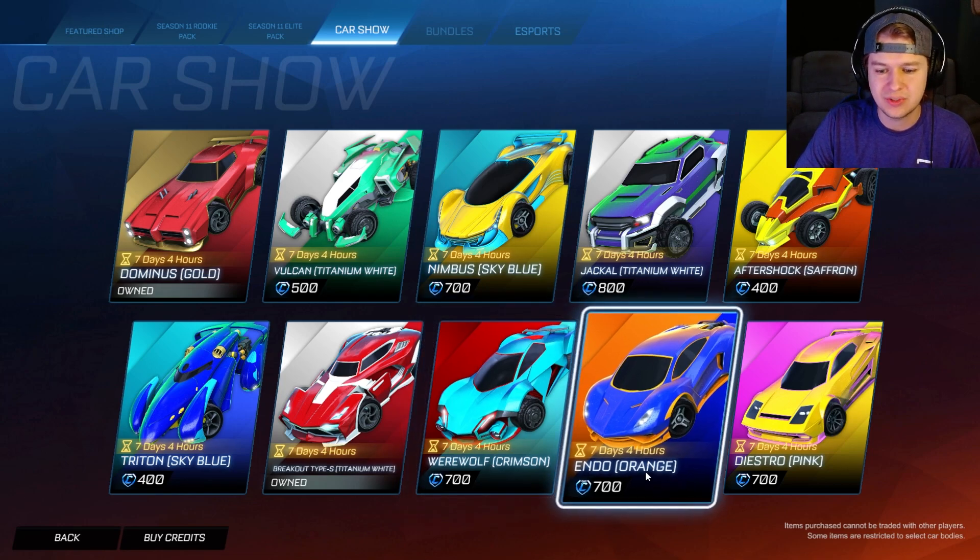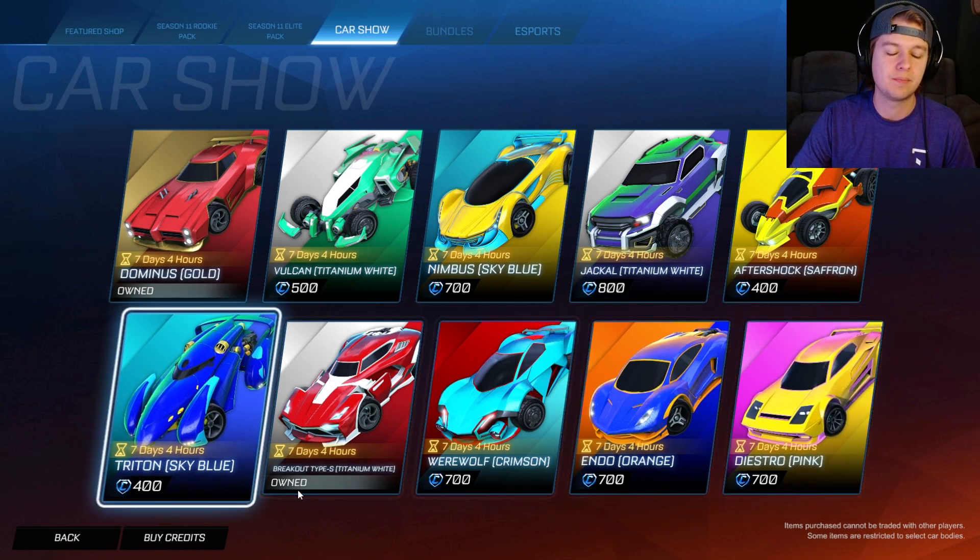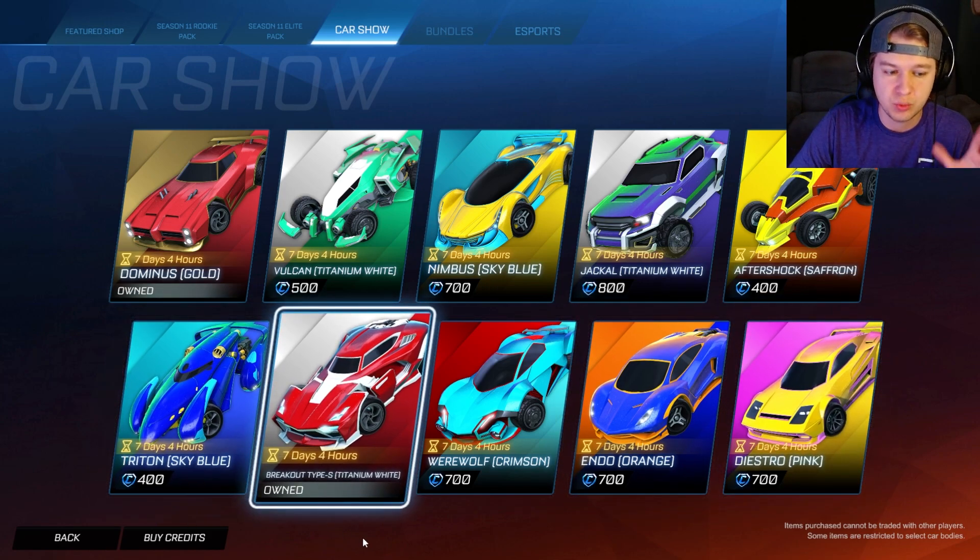But also the Werewolf in crimson. Endo in orange — I love the Endo, it feels really good. And the Diestro in pink. So there's your new car show tab for the next week.